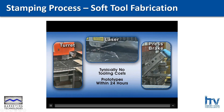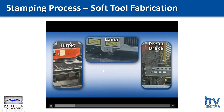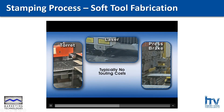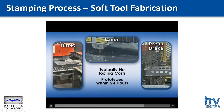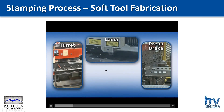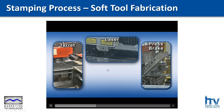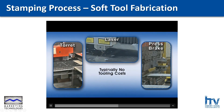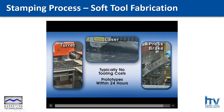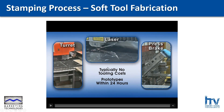Soft tool fabrication typically has no tooling cost and we can turn parts fairly quickly. What you're seeing on the screen right now is some video clips of parts being run in a laser turret press and a press brake. The laser and turret press will cut out our flat parts. The press brake is how we form the parts, bending them into their final geometry.